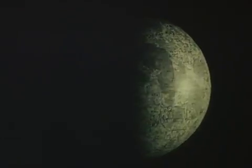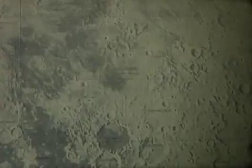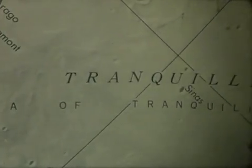The moon is a unique body. There is no place on Earth that offers a topography quite like it. Certainly, the Earth has features similar to those on the lunar surface, but nowhere is the Earth cratered to the extent, and in the same manner, as the surface of the moon.